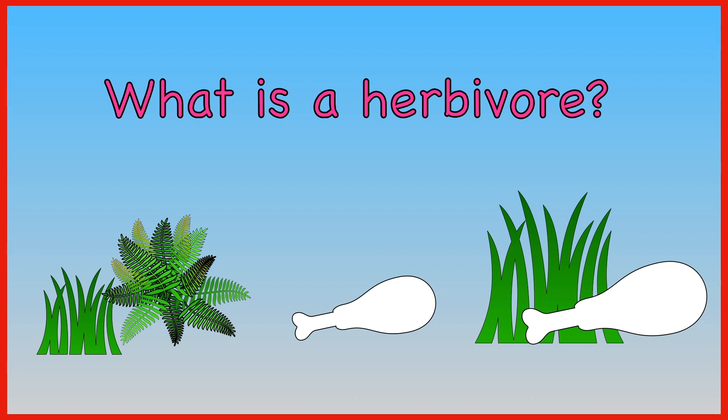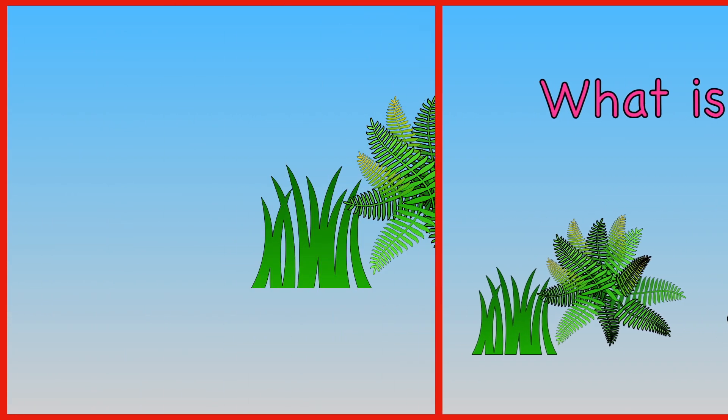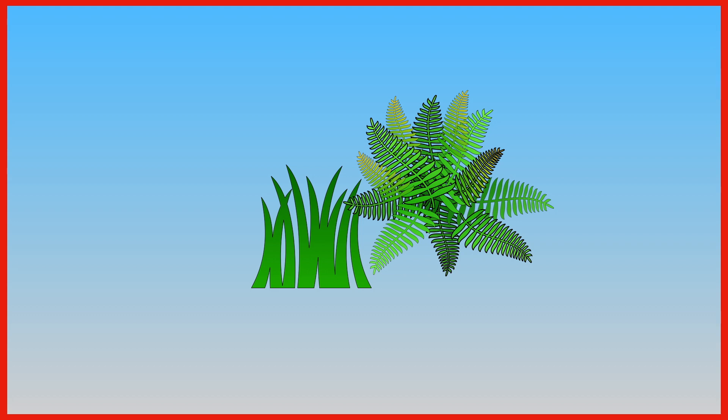What is a herbivore — a plant eater, a meat eater, or an animal that eats both plants and animals? A herbivore is a plant eater.